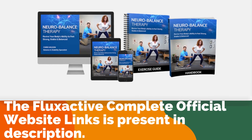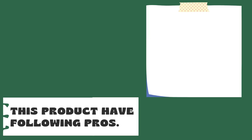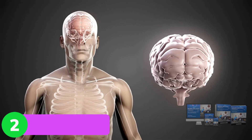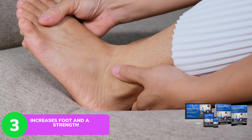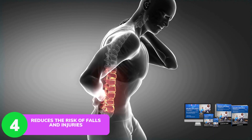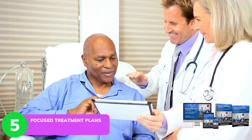The NeuroBalance Therapy official website link is present in the description. This product has the following pros: improves balance and stability, enhances brain and body function, increases foot and ankle strength, reduces the risk of falls and injuries, and offers focused treatment plans.